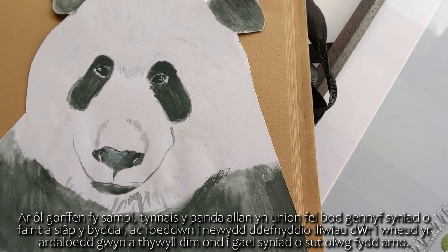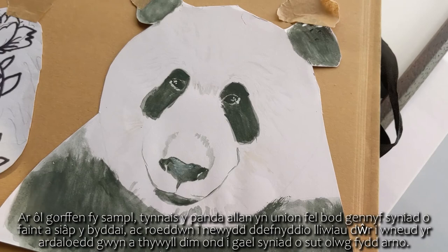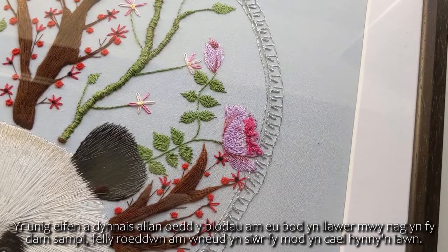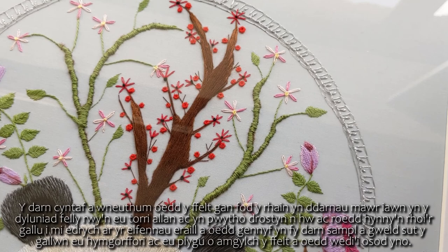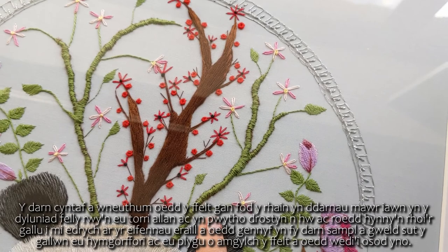After finishing my sample I drew out the panda to have an idea of the size and shape, and I used watercolours just to mark out the white and dark areas. The only element I drew out in detail was the flowers, because they were a lot bigger than in my sample piece and I wanted to make sure I got that right. The first thing I did was the felt pieces, as they are very large in the design — I cut them out, stitched over them, and that gave me the ability to look at the other elements from my sample and see how to incorporate them, such as bending them around the felt already placed.